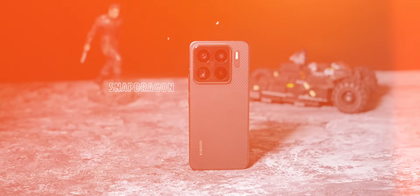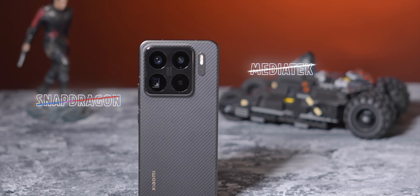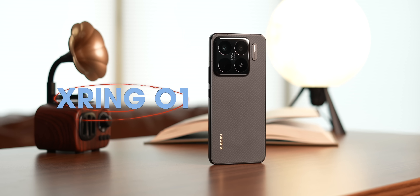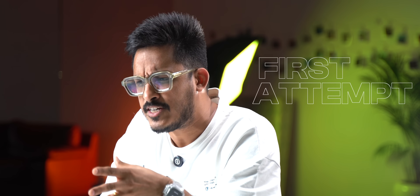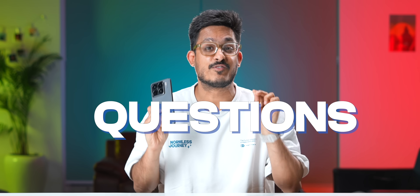Xiaomi just launched their latest Xiaomi 15s Pro in China and as always we have got it for you guys. The biggest highlight of this phone is that it doesn't come with a Snapdragon, MediaTek, or even Xero chipset. In fact, it's running on Xiaomi's very own X-Ring O1 processor — the first flagship smartphone processor that Xiaomi has made from scratch, and since it's their first attempt, naturally there are a ton of questions.